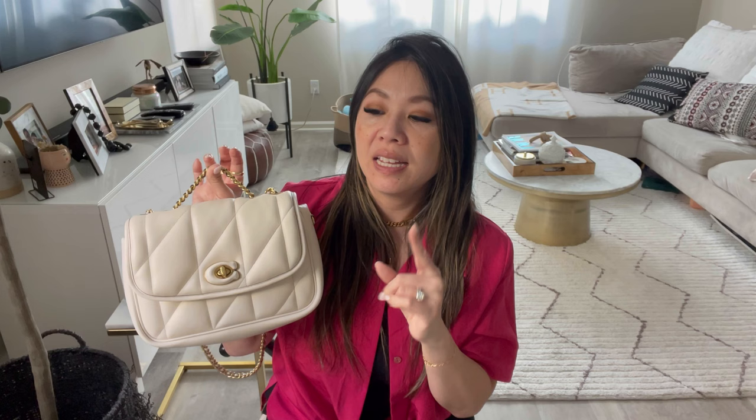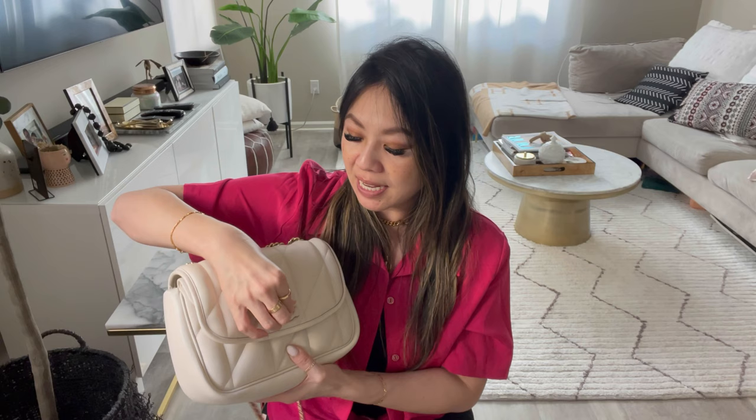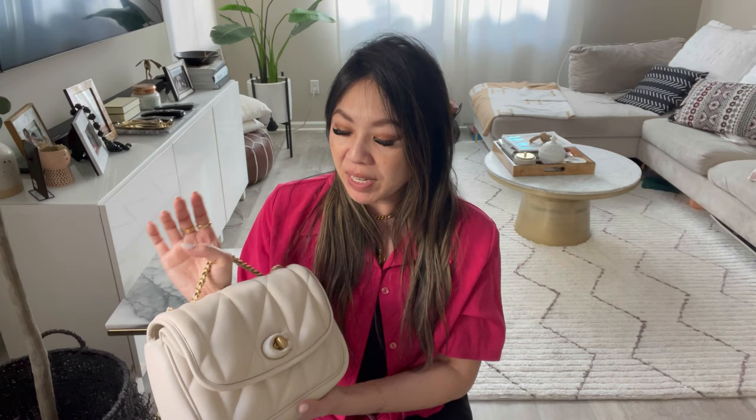Would I get this bag again? Yes and no. I would get it in the mini size because the mini size doesn't have this front pocket. I purchased this bag because of the pocket, but now that I've used it I realized I don't need it and I'd rather have a little more interior space. So I'd pick up this bag in the smaller size so I could wear it crossbody — that size is more meant for crossbody. I don't grab this bag that much because of the bulkiness. Most of the bigger bags I pick up, I end up letting go of.